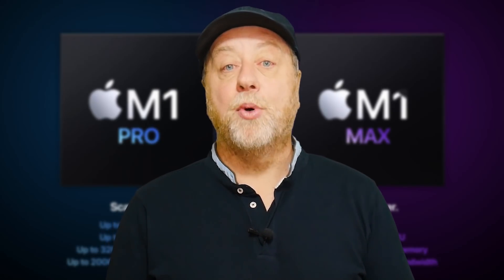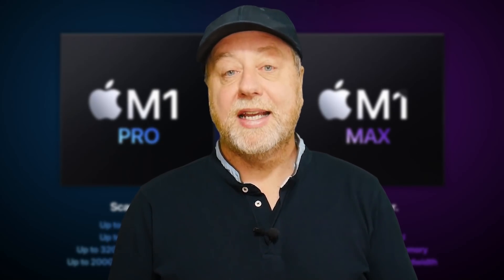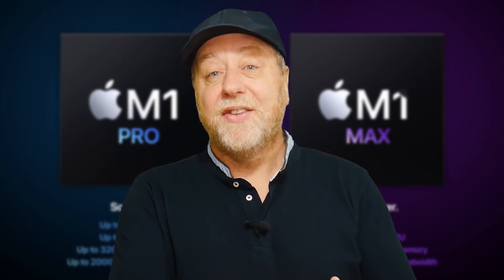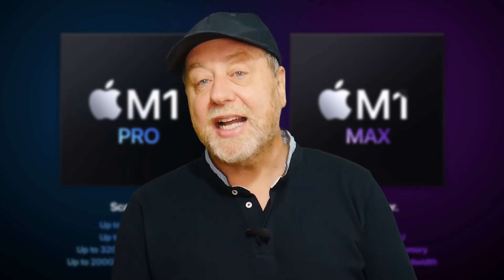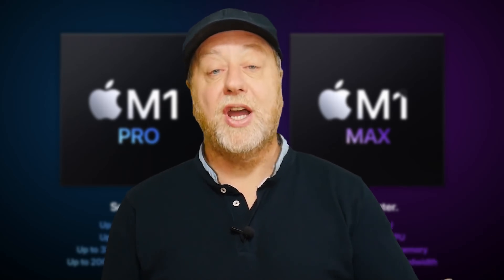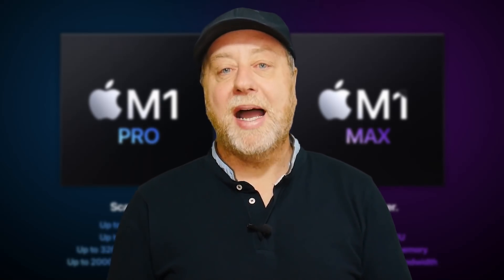It was generally anticipated that Apple would release some new Silicon — maybe new CPU cores, more GPU cores, that kind of thing. And we thought, because of previous branding, that Apple would call it the M1X, following what they've done with other versions of the processors in the iPhones. But it didn't do that. In fact, it released two new processors: the M1 Pro and the M1 Max.